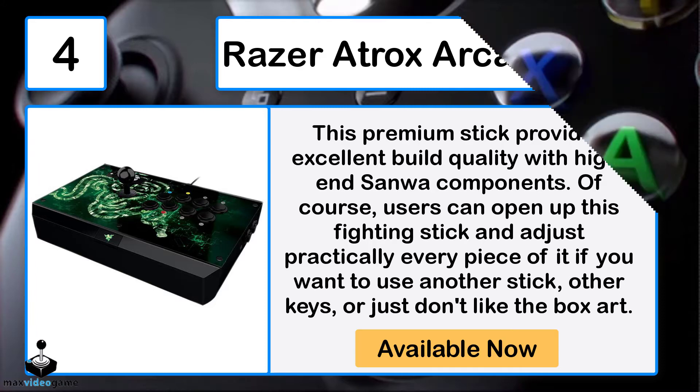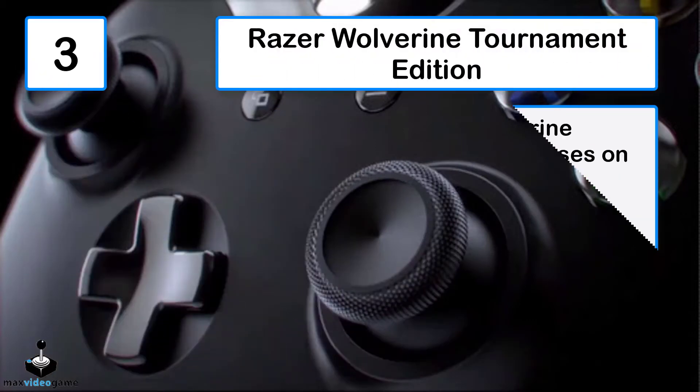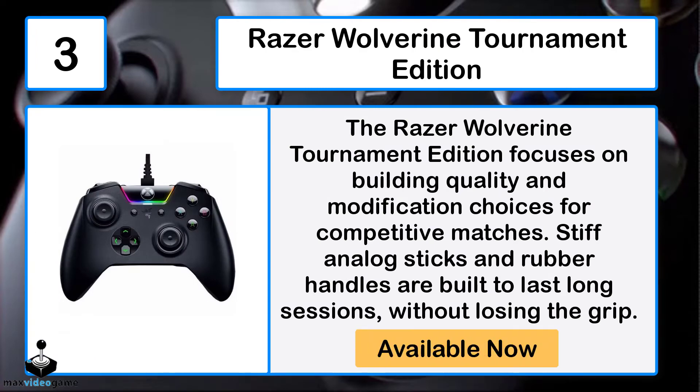Number 3: Razer Wolverine Tournament Edition. The Razer Wolverine Tournament Edition focuses on build quality and modification options for competitive matches. Stiff analog sticks and rubber handles are built to last long sessions without losing grip.